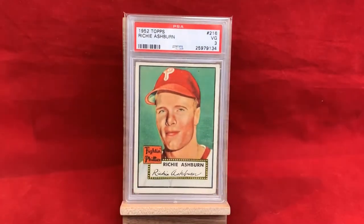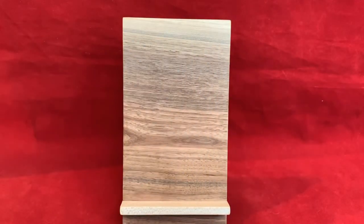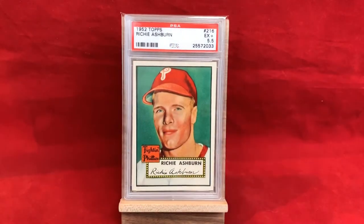1952 Topps — PSA 3. Awesome card; this one actually came from Joe Spice up in Canada, so Joe, thank you for adding this to the collection and kind of getting me started on the Ashburn chase. 52 Topps is where the modern era really began with Topps — Bowman had been making cards for a while, but 52 Topps kind of changed the game. I also picked up a second one with slight centering issues but overall a gorgeous looking card at PSA 5.5.